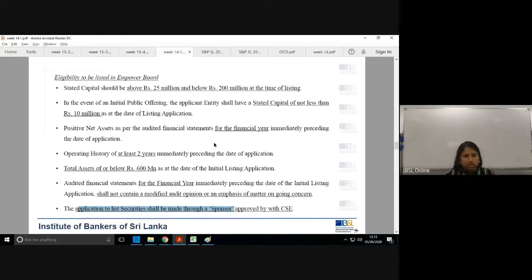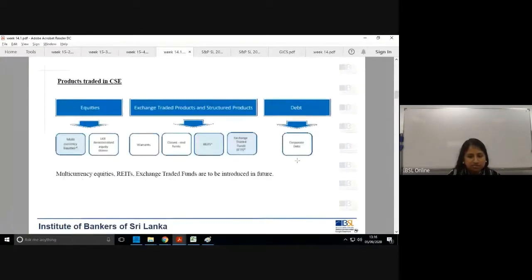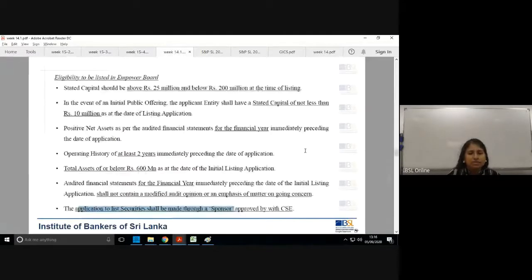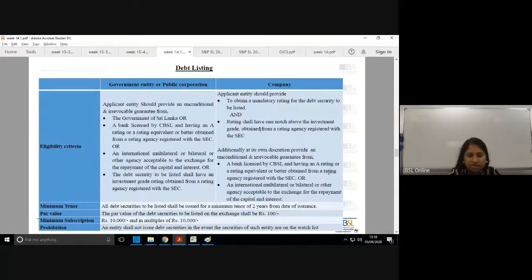Today we start with debt listing. In the Colombo Stock Exchange, not only shares but also debentures are listed. Corporate debt is one of the products, and if those are to be listed, specific requirements apply.